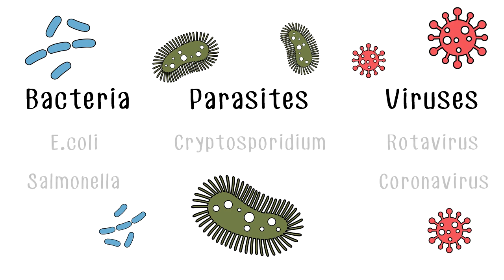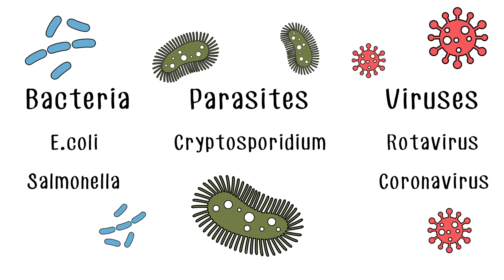These can include a variety of bacteria, parasites and viruses, including E. coli, salmonella, cryptosporidium, rotavirus or coronavirus.